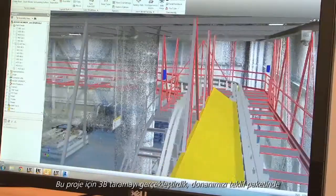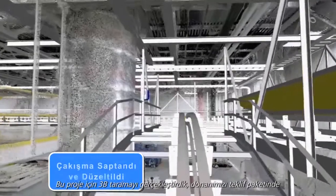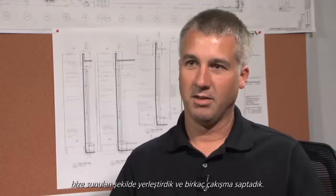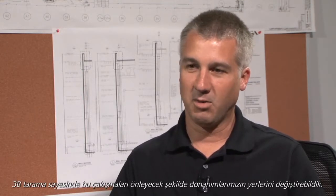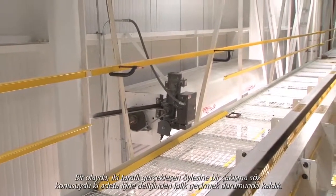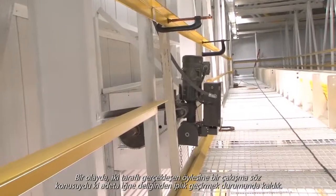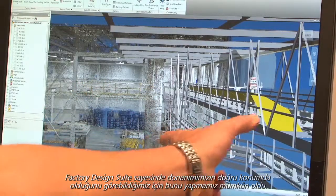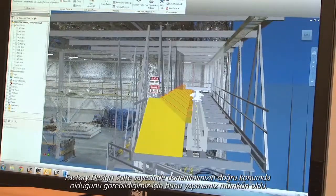For this project, we did the 3D scan, laid out our equipment as it was presented to us in the bid pack, and we found a couple of interferences that were identified because of the 3D scan. We were able to move our equipment to avoid those interferences. In one case, there was a real tight fit with an interference on one side and one on the other that we had to kind of thread the needle on. We were able to do that with Factory Design Suite — it allowed us to see that and position our equipment just right.